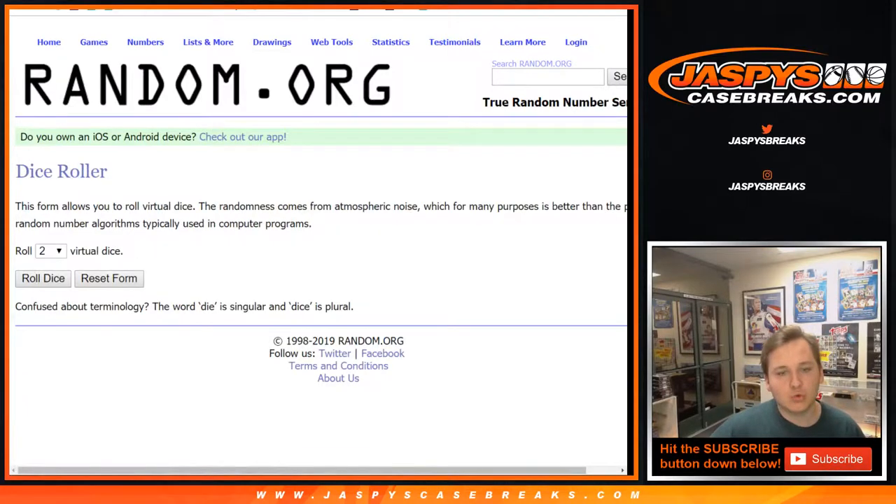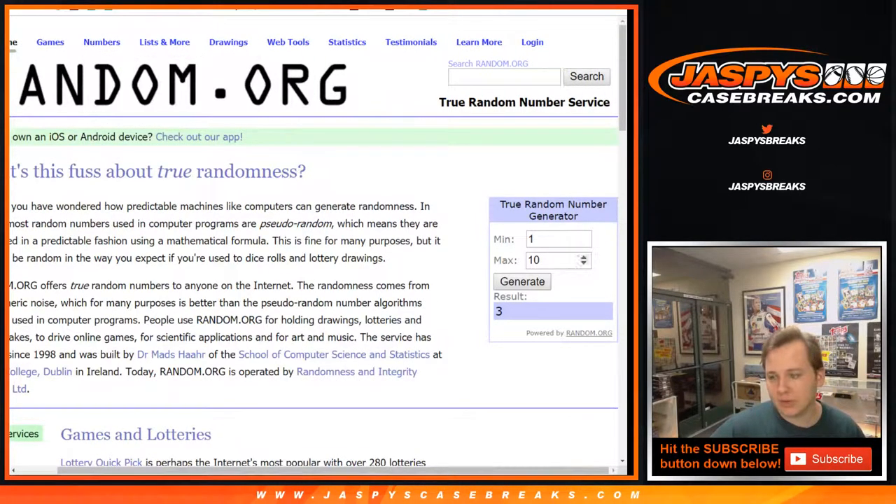We're going to pick which box we're doing. We got box 10, 2, 4, and 6. We'll roll between 2 and 10. We've done 3, we've done 5 — so 10 is the first box, and box 6, we have that. So 10 and 6 will be the boxes.